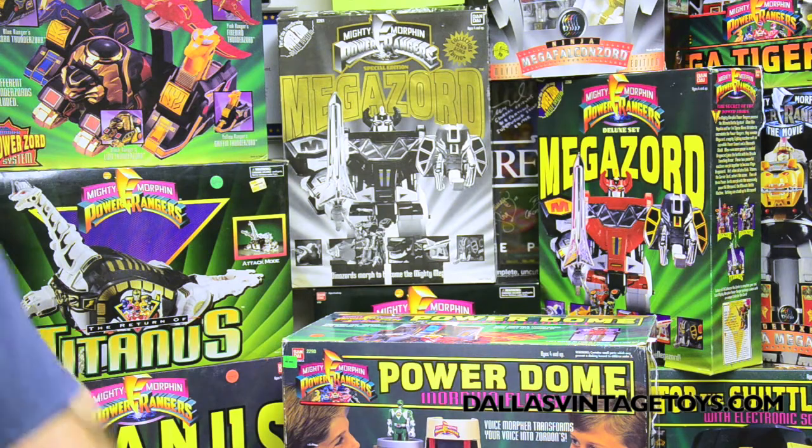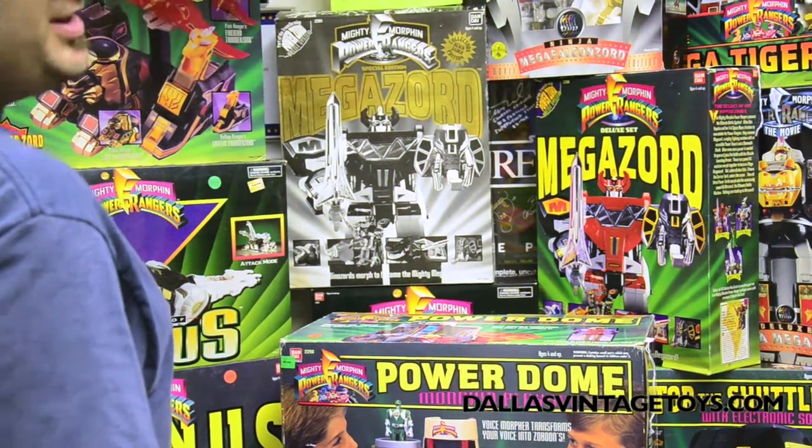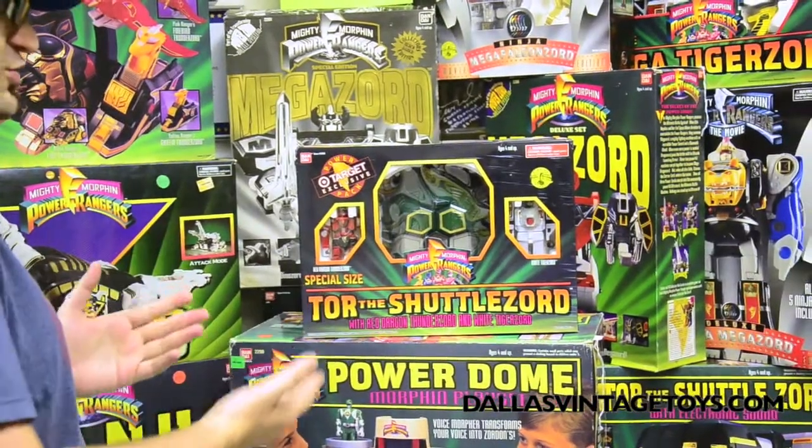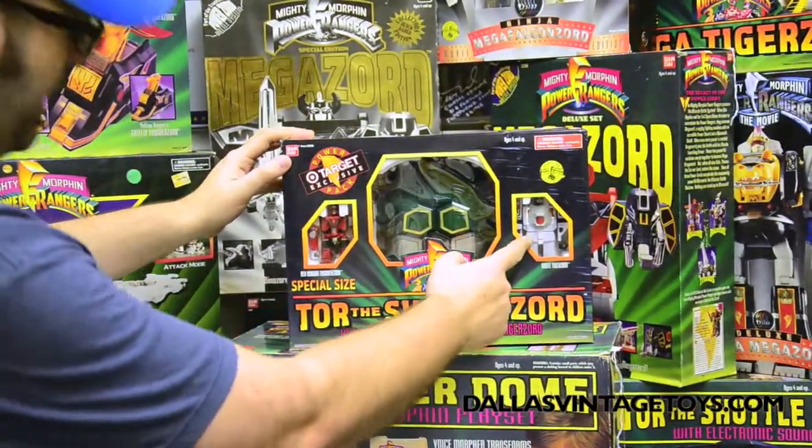And they stole the Ninjor from He-Man. Yeah, there was a Ninjor from He-Man — I just forgot about that completely. We have another Target exclusive, Tor the Shuttlezord. It comes with the Red Dragonzord and the White Tigerzord.